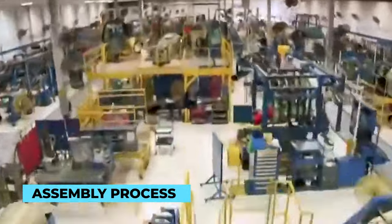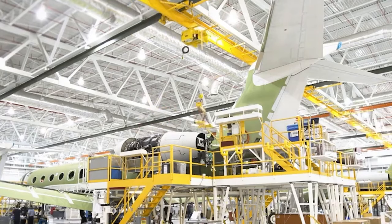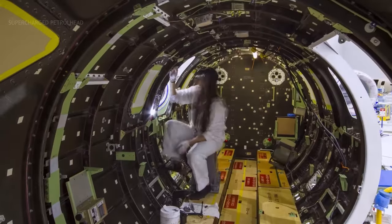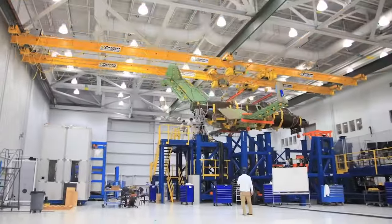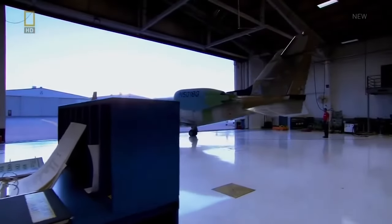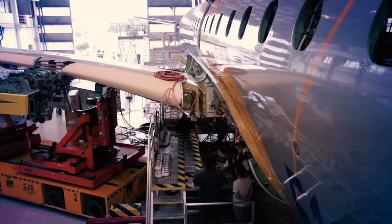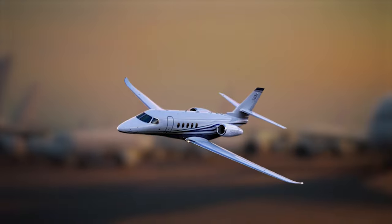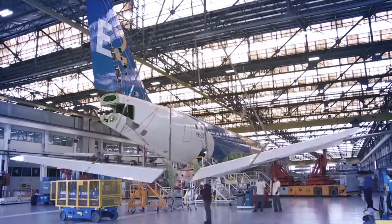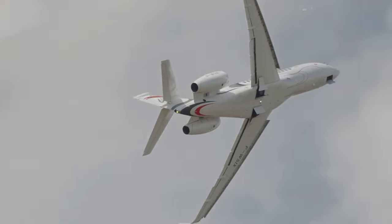The assembly process is a symphony of collaboration and precision, with each member of the skilled team playing their part. It all begins with the fuselage, the aircraft's backbone. Using cutting-edge manufacturing techniques, the fuselage is meticulously formed and joined together, creating the foundation for the rest of the aircraft. Next, the wings gracefully come into position. These vital components are carefully integrated, their aerodynamic design contributing to the jet's effortless flight. The team ensures that every wing is aligned precisely, guaranteeing optimal stability and lift during takeoff and landing.